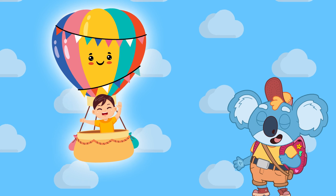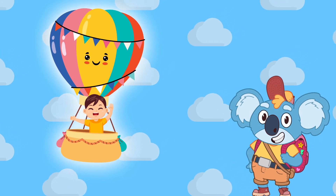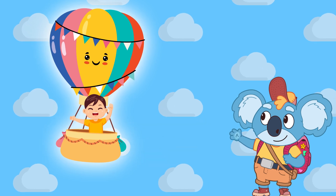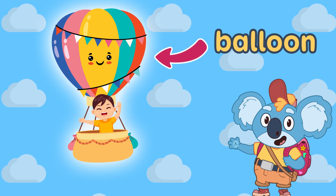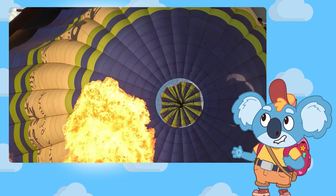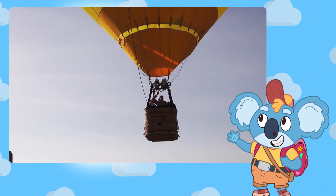A hot air balloon is a big, big balloon that people can ride in. It has a basket at the bottom where you can stand, and a huge balloon on top that fills up with hot air. The hot air makes it float up into the sky, just like a bubble.